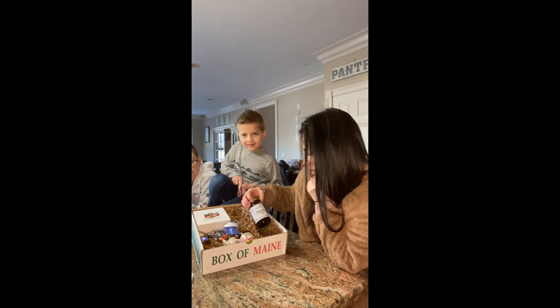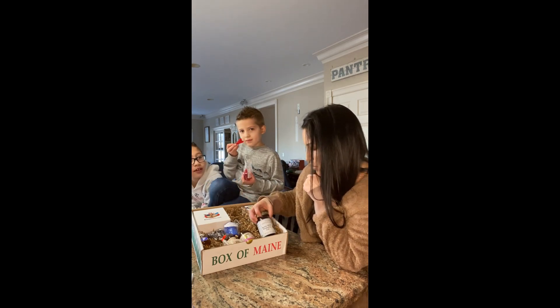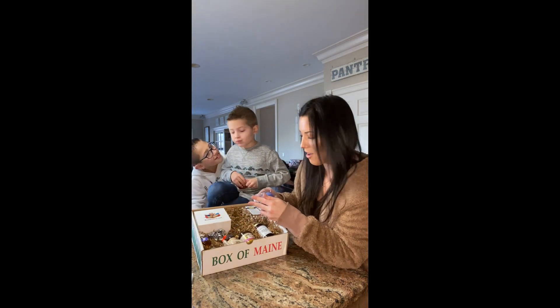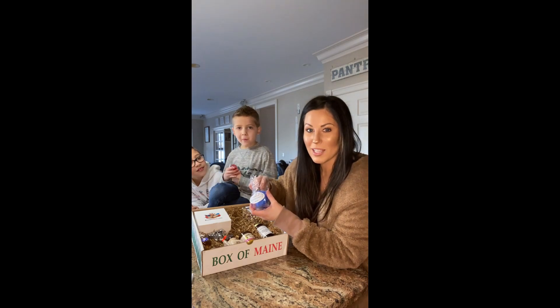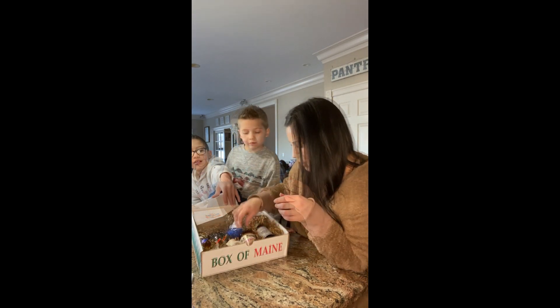And there's a wild berry jam, which sounds really good. And then this super cute candle that smells really, really good — it smells like blueberry, but it actually smells like fresh baked blueberry, which is cool.